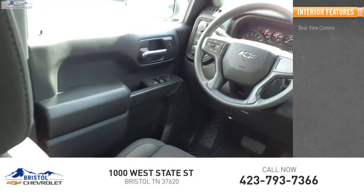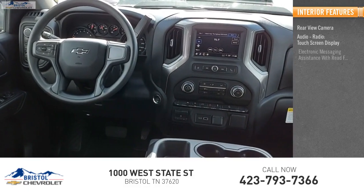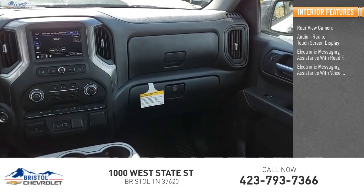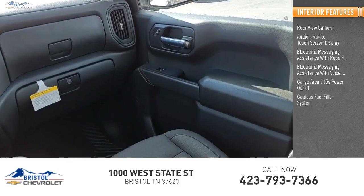Inside you'll find a rear view camera, audio radio, touch screen display, electronic messaging assistance with read function, electronic messaging assistance with voice recognition, and a cargo area 115-volt power outlet, and capless fuel filler system.